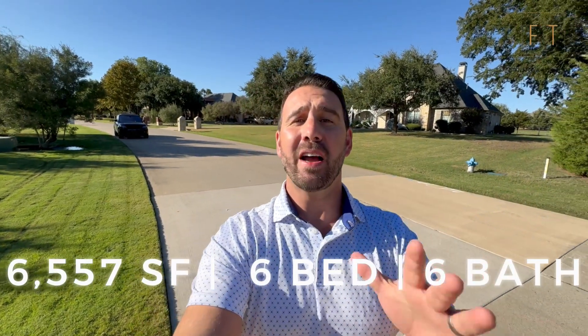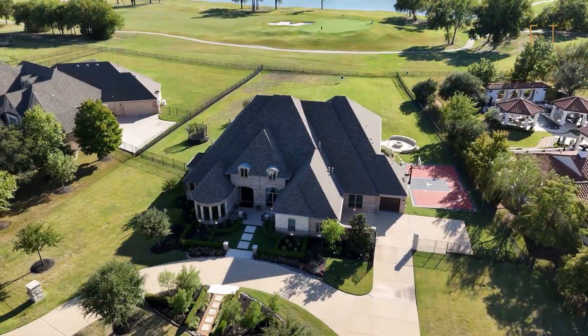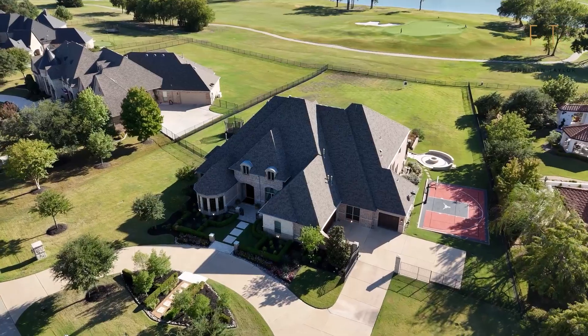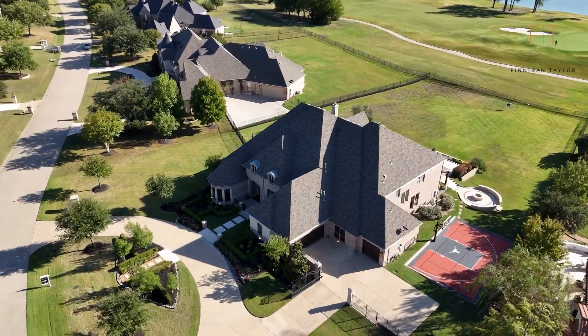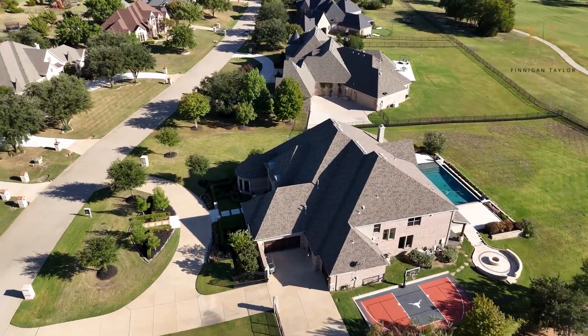Coming up on our third and most expensive property. This house is 6,557 square feet, a six-bedroom, six-bath home that sits right on the 14th green in Gentle Creek Estates. It's a very cool-looking house with an amazing backyard.